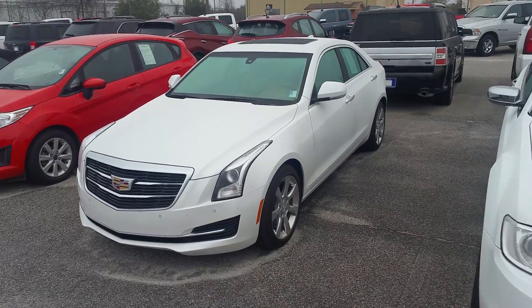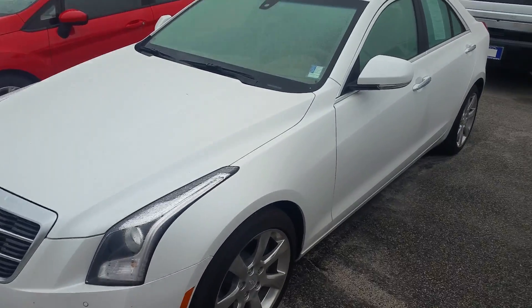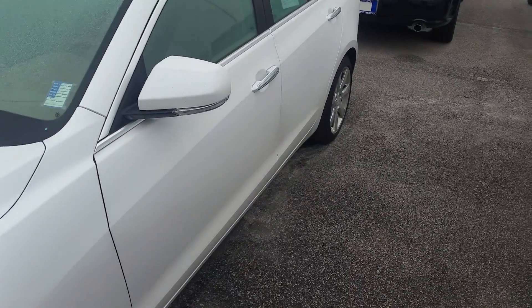Hi there, this is David Lang over at Mizell Ford here in Waynesboro, Georgia. Here is a look at the 2016 Cadillac ATS.